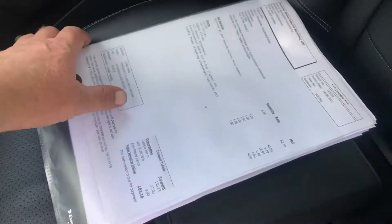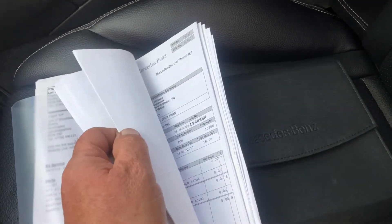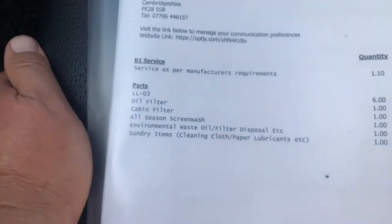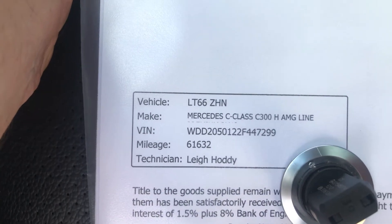Full service history is all here — we have the printout as well as the invoices showing the service record. The mileage is 61,000.